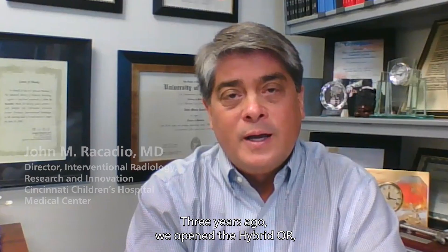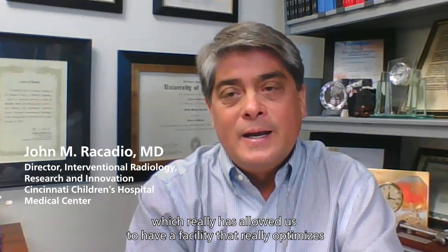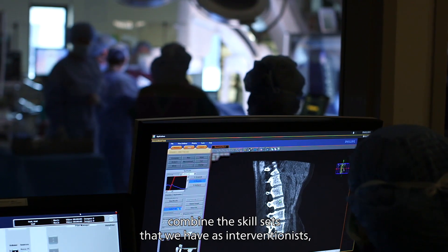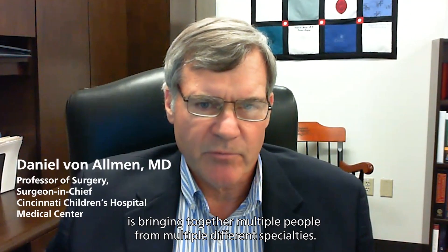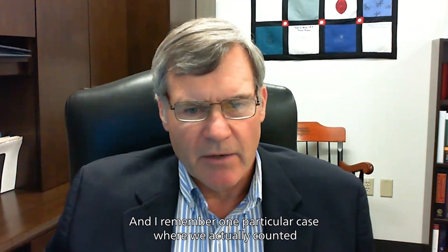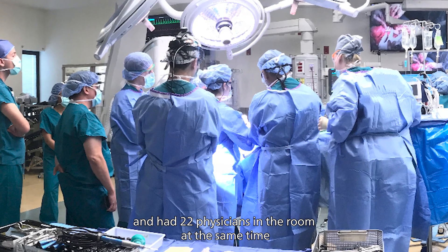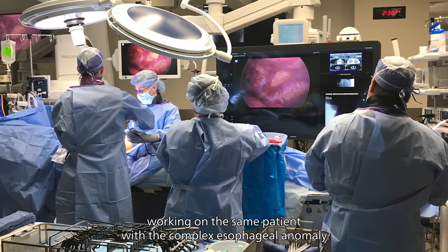Three years ago, we opened the hybrid OR, which has really allowed us to have a facility that optimizes that collaborative relationship — combining the skill sets that we have as interventionalists with the skill sets that the surgeons have. One of the things the hybrid OR has enabled is bringing together multiple people from multiple different specialties. I remember one particular case where we actually counted and had 22 physicians in the room at the same time working on the same patient with a complex esophageal anomaly.